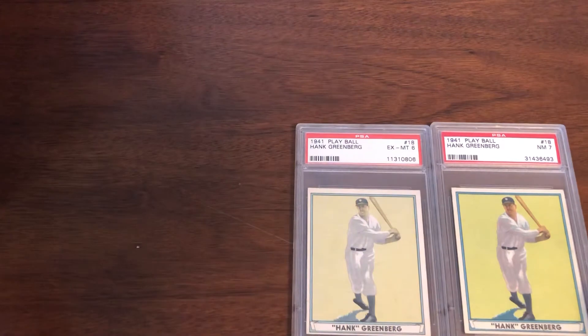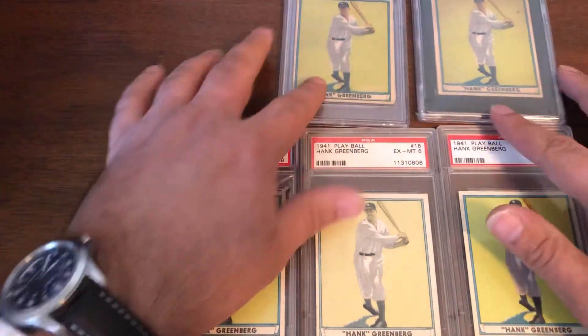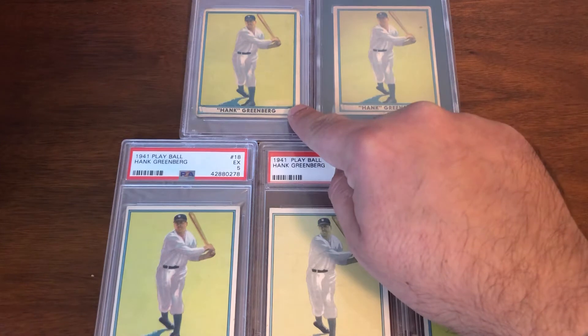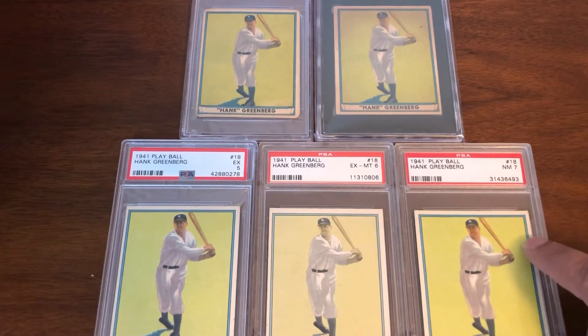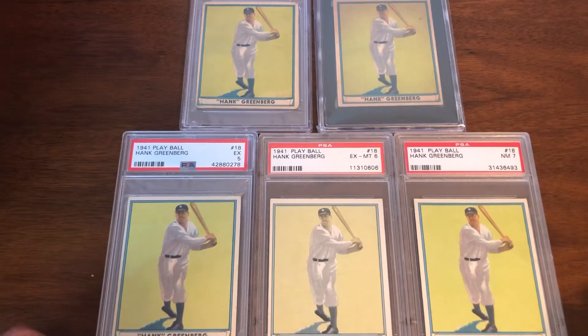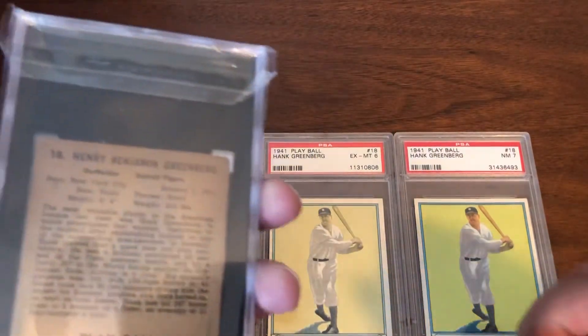Next up we have a nice little run of 1941 Play Ball. Starting from the top: PSA 1, SGC 3, PSA 5, PSA 6, and PSA 7. These cards have also climbed quite a bit in value — a nice little run of '41 Play Balls. These are all the standard issue. I do not have the paper one in a slab yet, but that will be forthcoming as soon as it is slabbed.